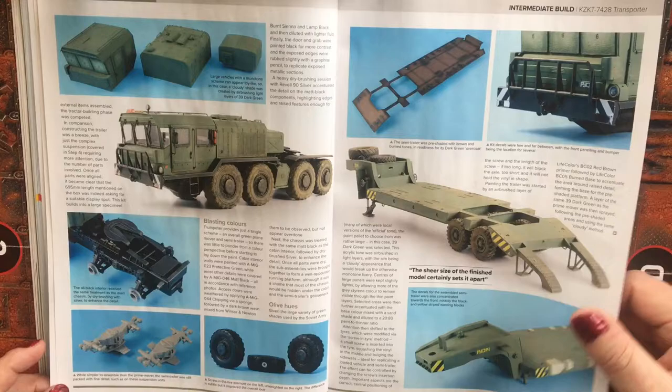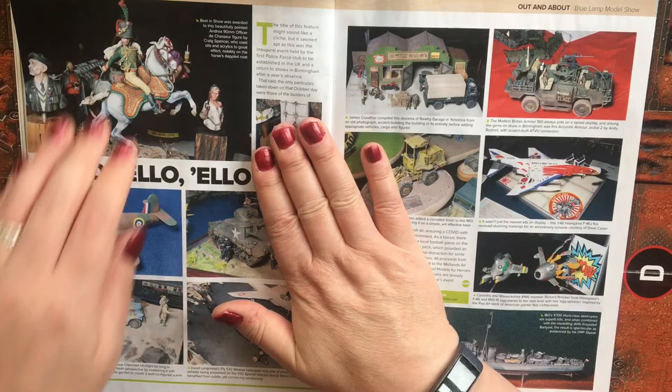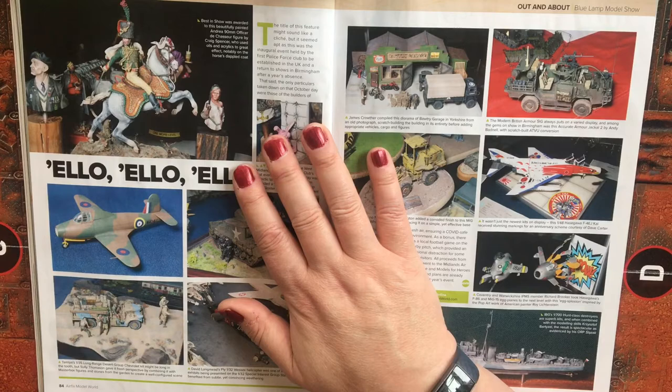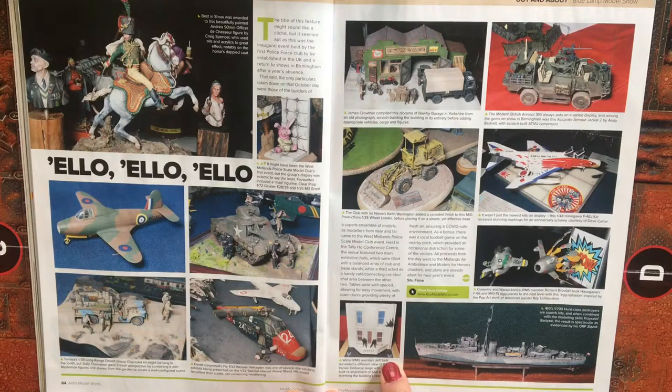Again, it's a full build and weathering article. We then have a feature on a model show held at the police event held by the first police force club to be established in the UK, and a return to shows in Birmingham after a year's absence.